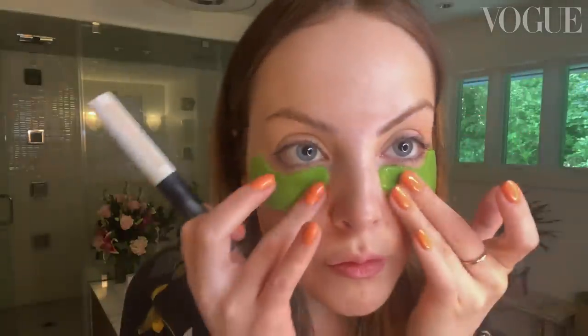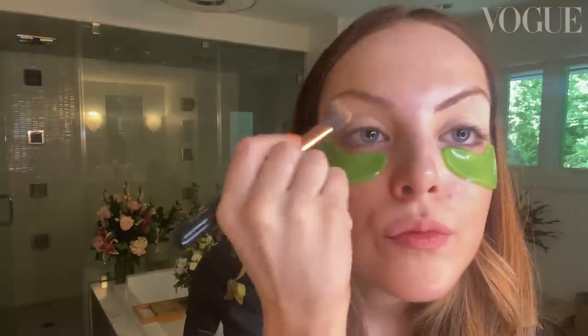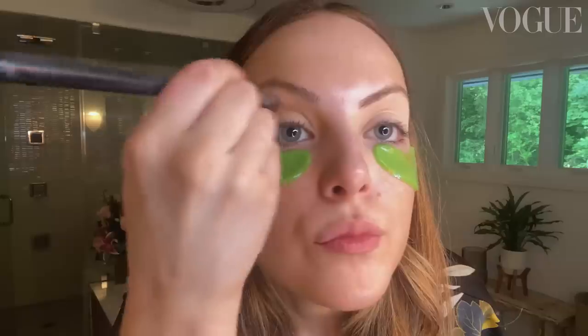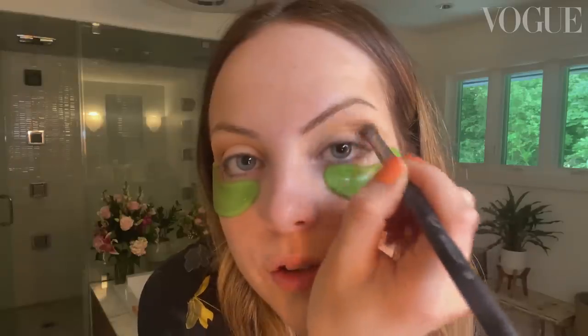I'm going to put a little bit of this eyeshadow primer on. I use my hands, by the way — I do have brushes, of course, but I love to use my hands. She's ready for shadow. Nice and light. Clean base. We are going to go in with a medium-y brown. Don't worry if it gets everywhere. This next color, a little darker, but still peachy. Still in the family.